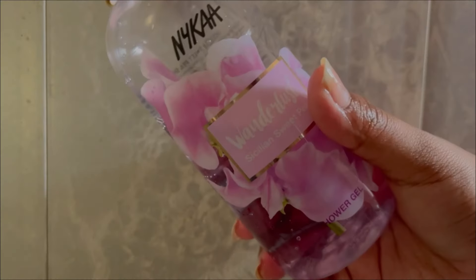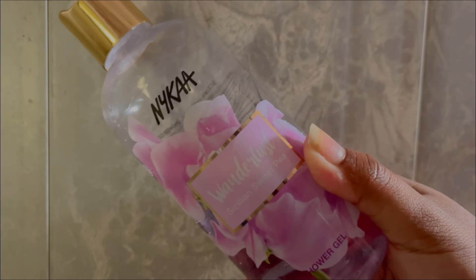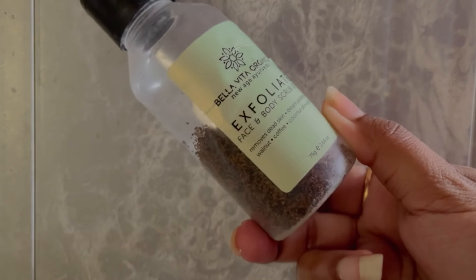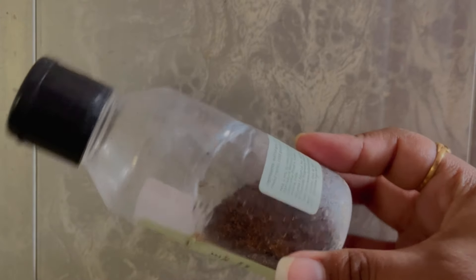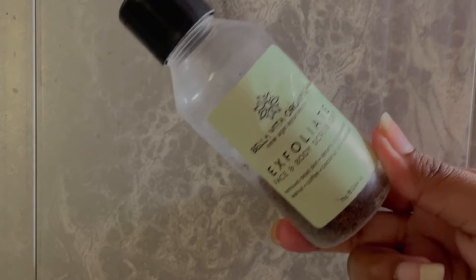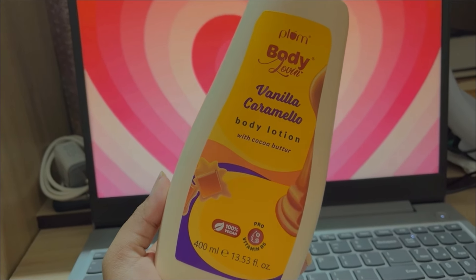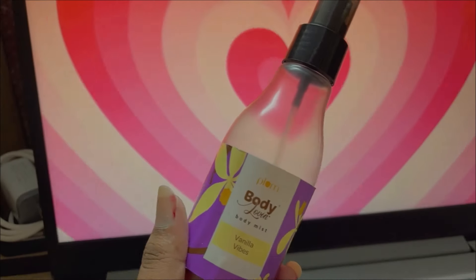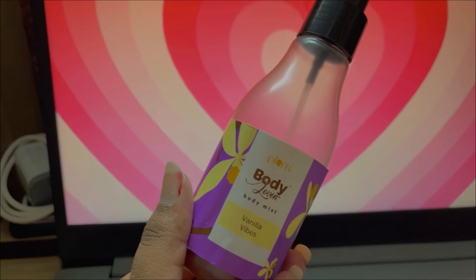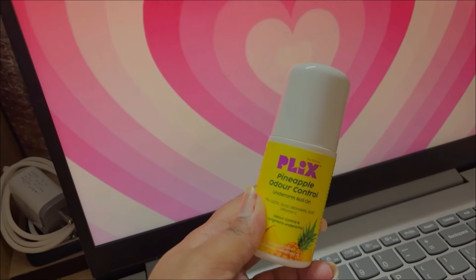I use Plump's hair mask from the coconut range. My favorite body wash is from Nykaa — this is the Wanderlust one, and I am completely in love with it, its smell is just amazing. For body scrub and exfoliation I use one from Bella Vita — I really like the bottle too. And for body lotion, even in summer I have to use it because my skin is excessively dry, so I use one from Plump again. I also use this vanilla body mist — its smell is very refreshing.